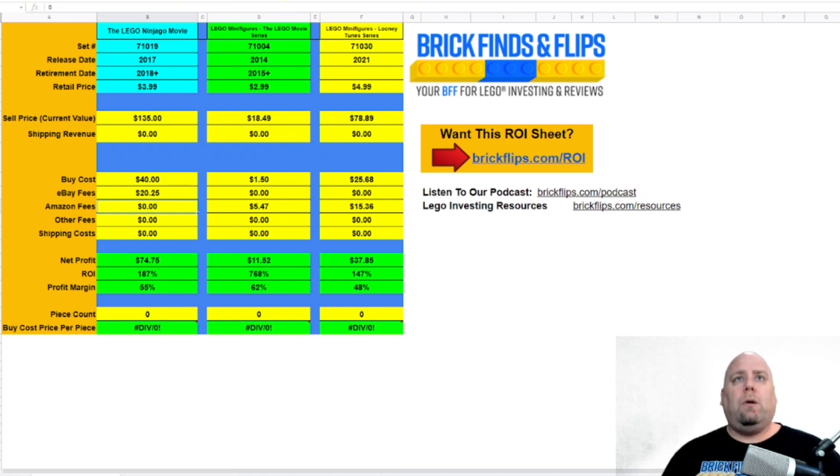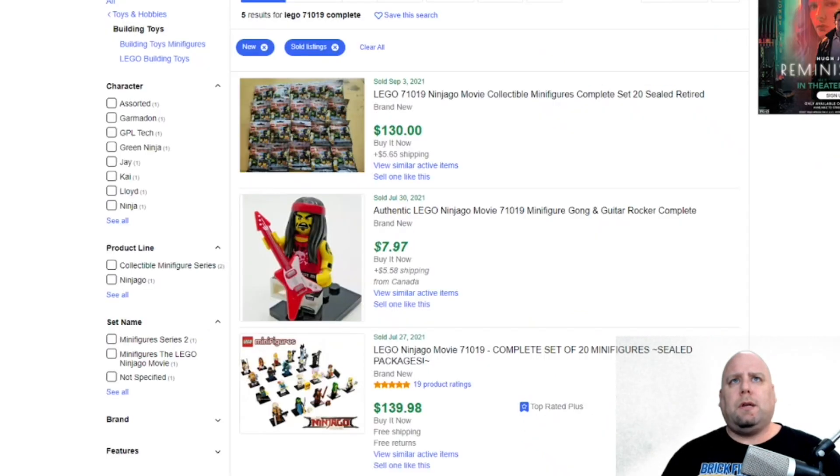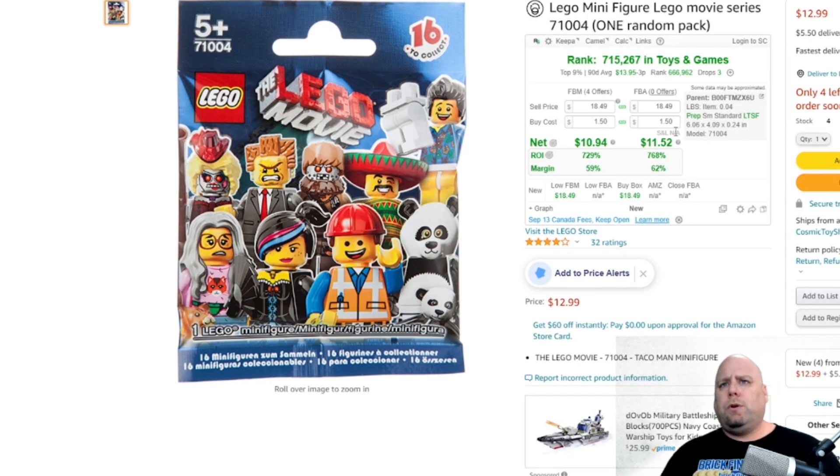A 187% ROI on a complete set doesn't really cut it in my book given the effort involved. But if you're just starting out and you get a big supply of these, it might be something you're comfortable with. You could sell these in different ways across different channels to see what you get.